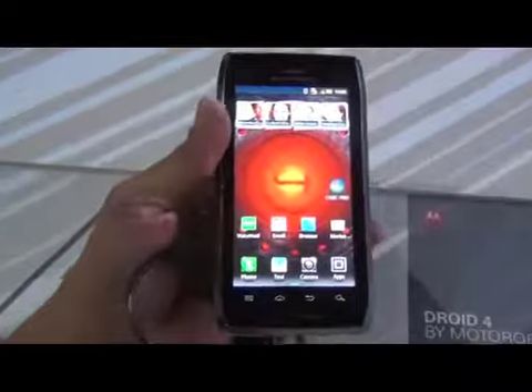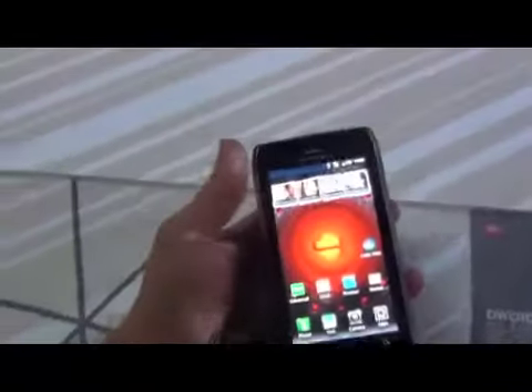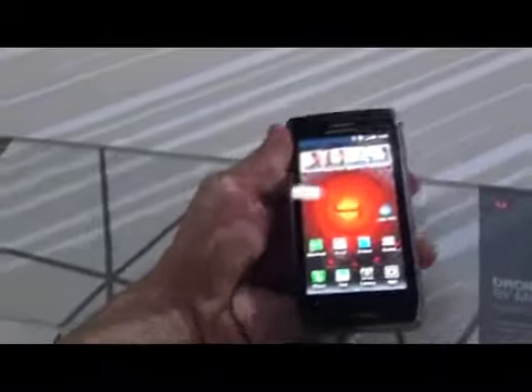It's a slide-out QWERTY keyboard phone with a similar form factor to the Droid Razer. It is a little bit thicker. Of course, it feels heavier because it's tied down to the booth, so I can't take it away from here.